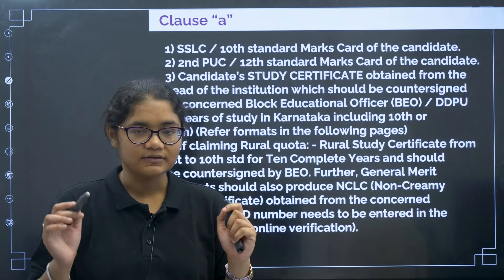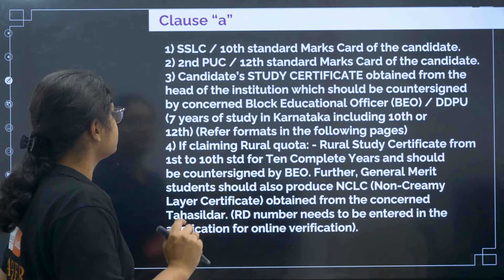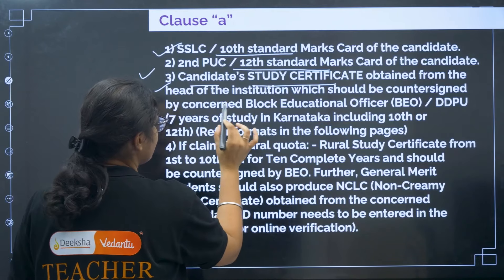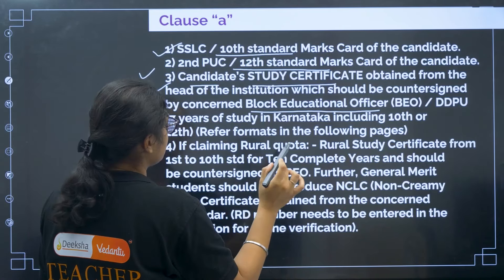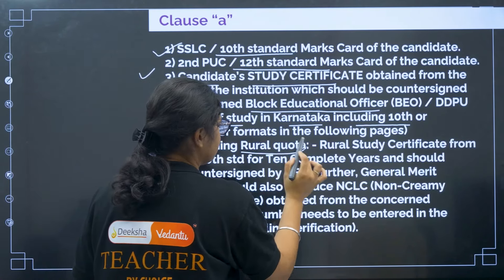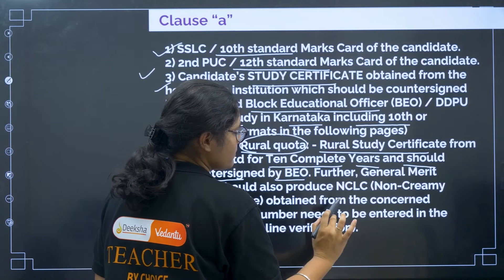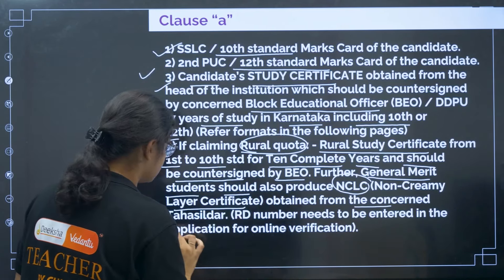Starting with Clause A. The first document is your 10th certificate, second is your 12th standard certificate. Third is your candidate study certificate obtained from the head of the institution, countersigned by the concerned Block Educational Officer, for 7 years of study in Karnataka including 10th or 12th. Fourth, if you are claiming rural quota, you need a rural study certificate from 1st to 10th standard for 10 complete years, countersigned by the BEO.